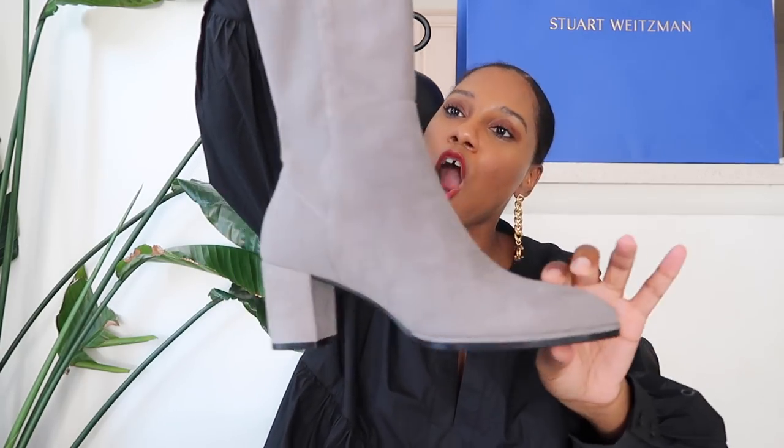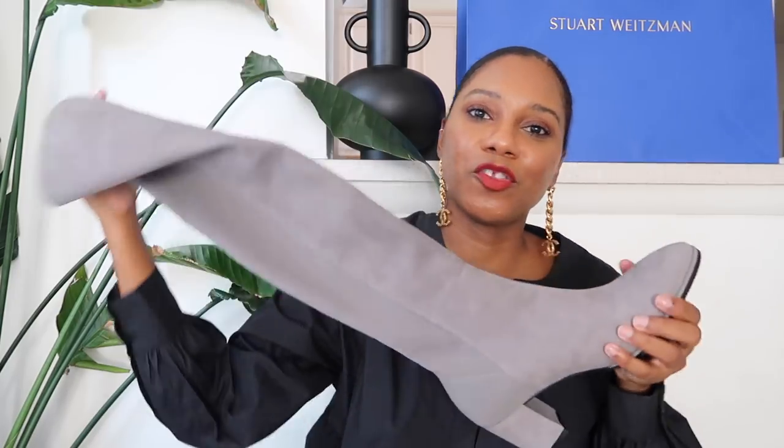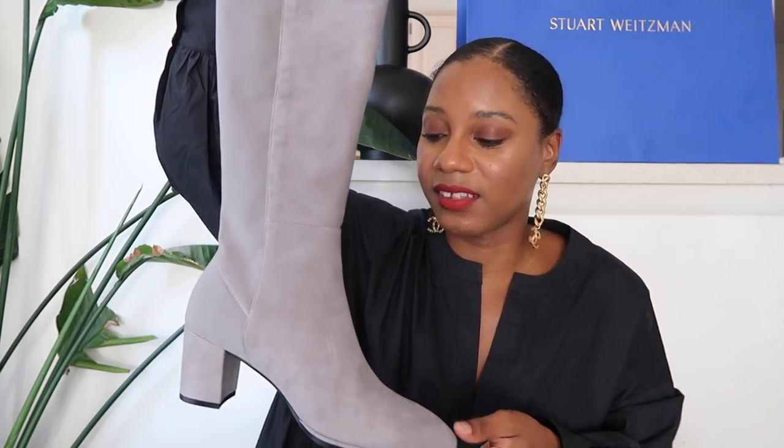Those are the two ways I would style the stunning Harper 60 suede boot from Stuart Weitzman. I got a 10.5 in this shoe — as I said, for all Stuart Weitzman heels I go up half a size, and for flats I go with my normal size. And you guys, these are so comfortable — you can wear these all day long.